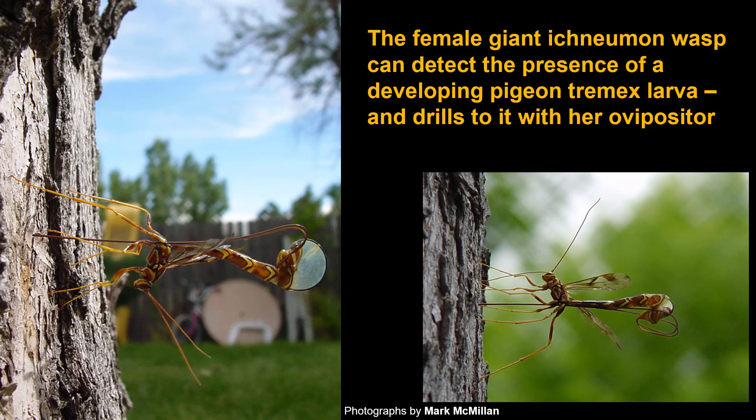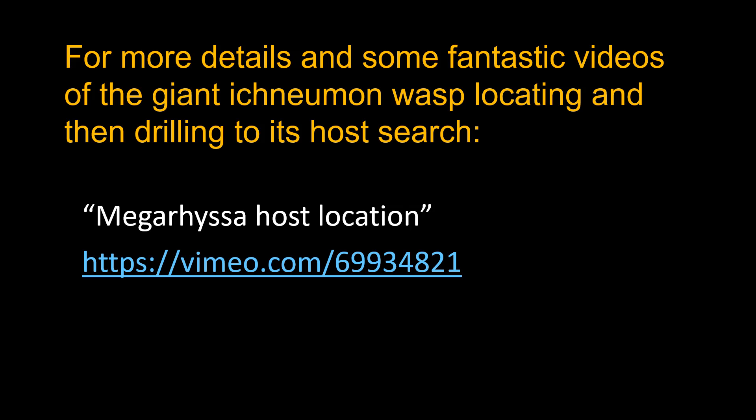This wasp can detect the presence of developing pigeon tremex in a tree. They are originally attracted by the odors of that white rot fungus that the adult introduced. Then the female can detect the exact location of the developing pigeon tremex larvae, which may be an inch or more deep in the tree, and then she sets up and drills down to that larva to lay an egg on it.